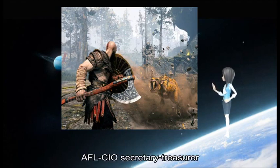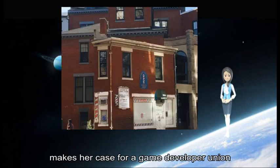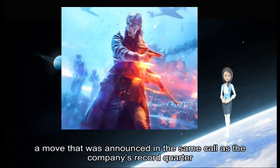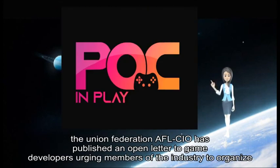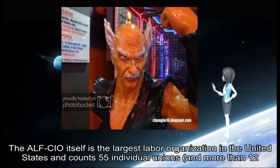Liz Schoener, a former senior secretary-treasurer, makes her case for a game developer union. In the wake of Activision Blizzard's massive layoff wave — a move that was announced in the same earnings call as the company's record quarter — the AFL-CIO union federation has published an open letter to game developers urging members of the industry to organize.